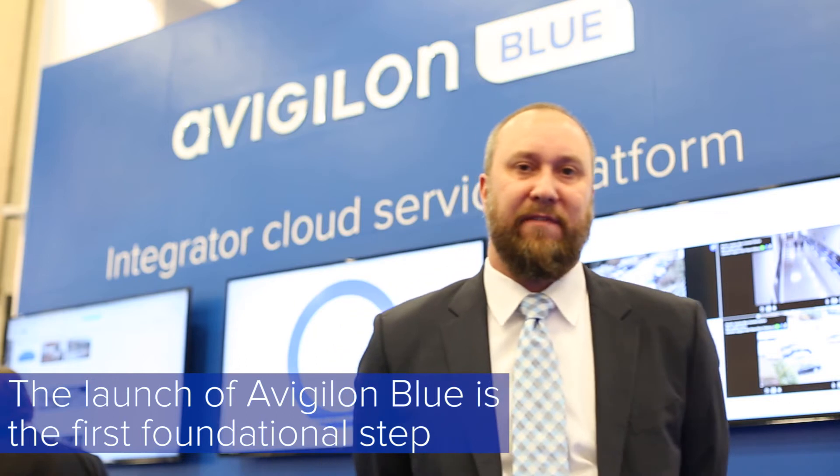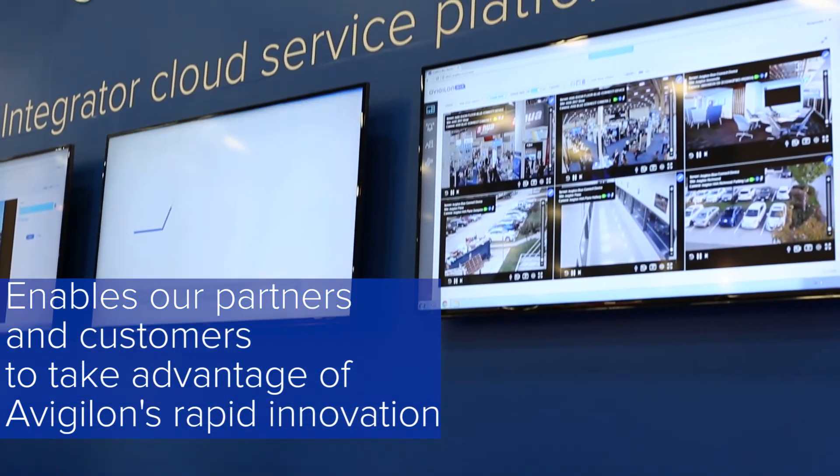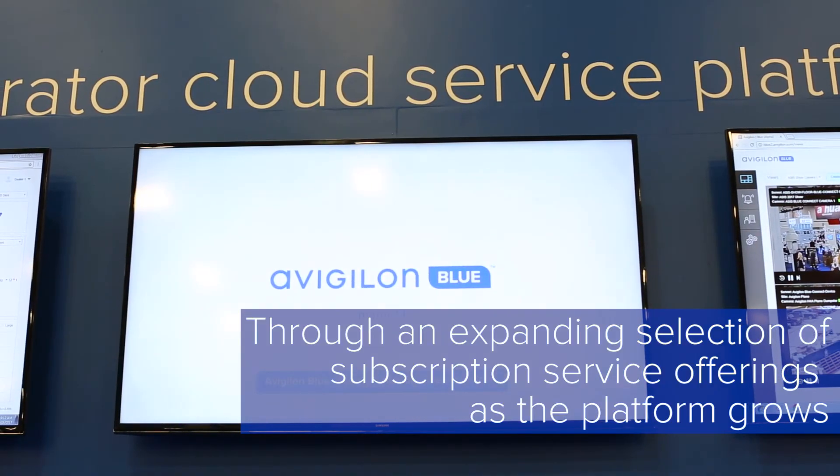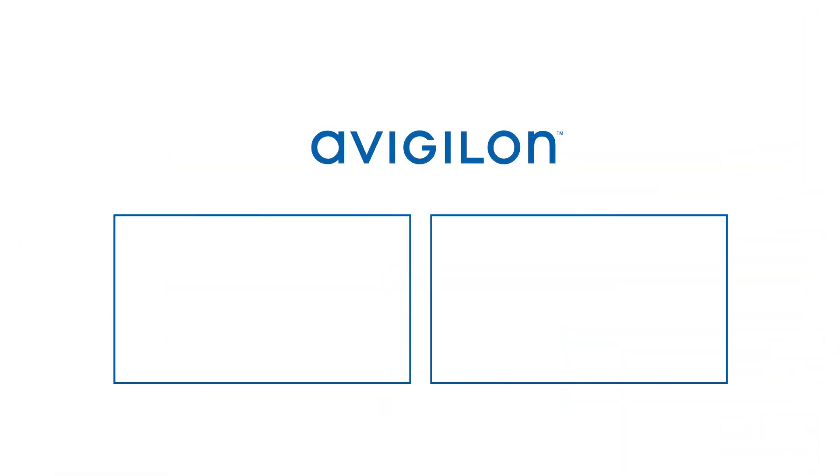The launch of Vigilon Blue is the first foundational step that enables our partners and customers to take advantage of Vigilon's rapid innovation through an expanding selection of subscription service offerings as the platform grows. Follow us on social and subscribe to our channel for further announcements and updates on Vigilon Blue.